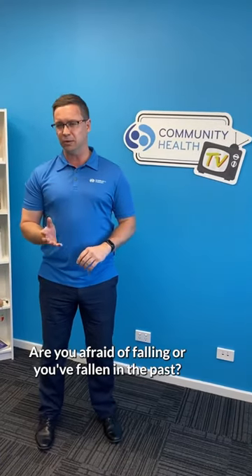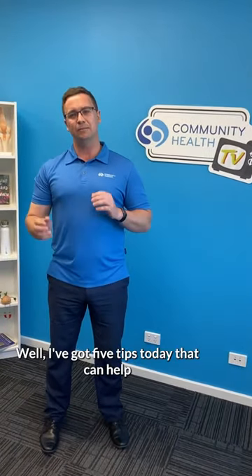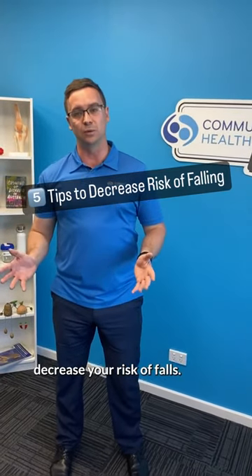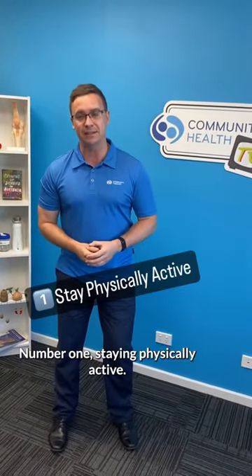Are you afraid of falling, or have you fallen in the past? I've got five tips today that can help decrease your risk of falls. Number one: staying physically active.